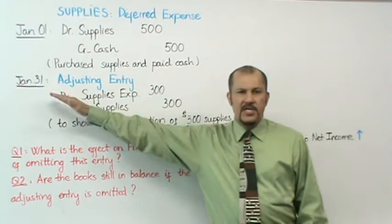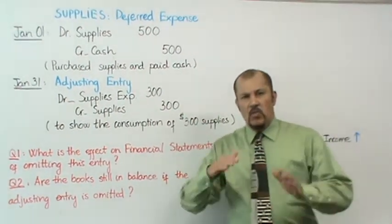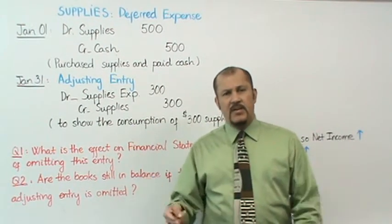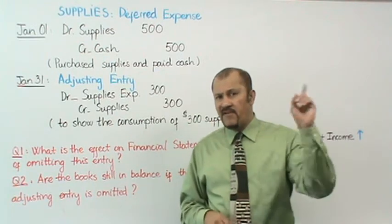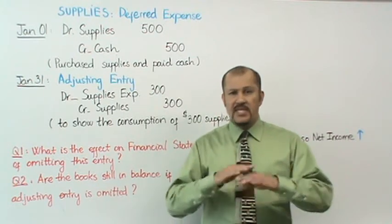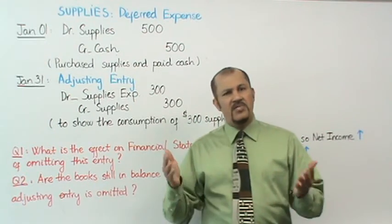Now let's fast forward to the end of the month. We take a physical count of how much supplies is left and find that we have $200 of supplies left on hand. Remember, we bought $500 at the beginning of the month and now have $200 left. Assuming no theft or spoilage, that means we used up $300 of supplies.